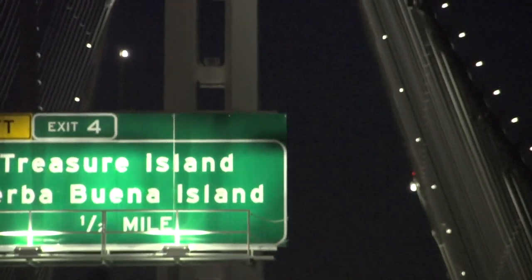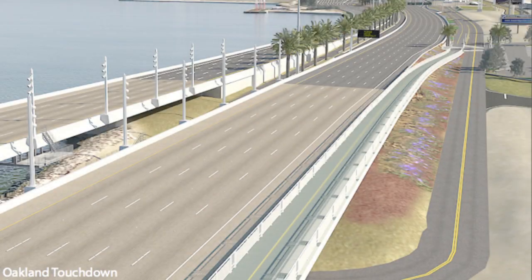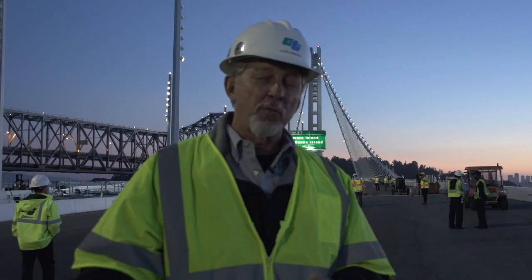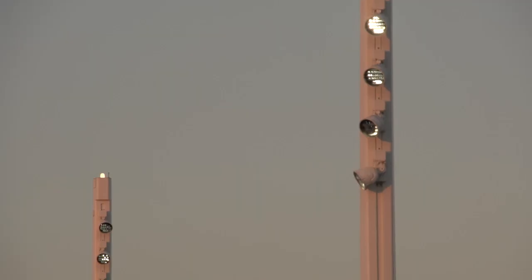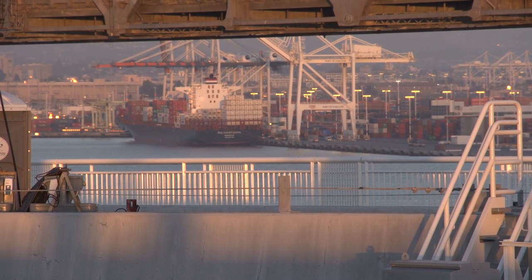Clive Endress is the senior landscape architect — a job that covers everything from palm trees to LEDs. We always wanted a white light. It's a white bridge. It relates to the cranes in Oakland, and we wanted to carry that through into the lighting.